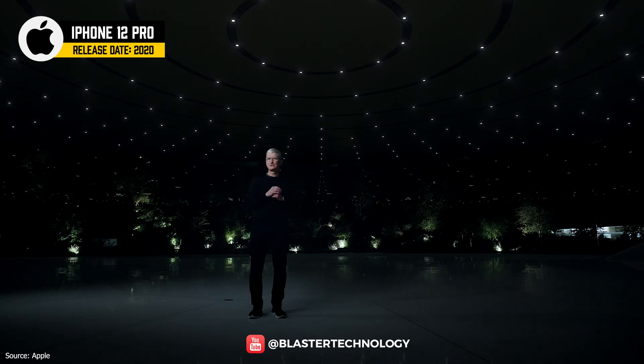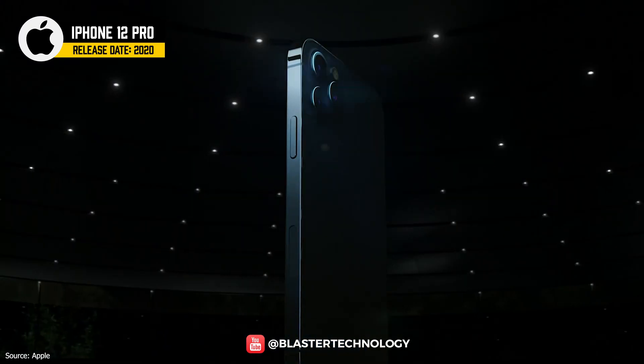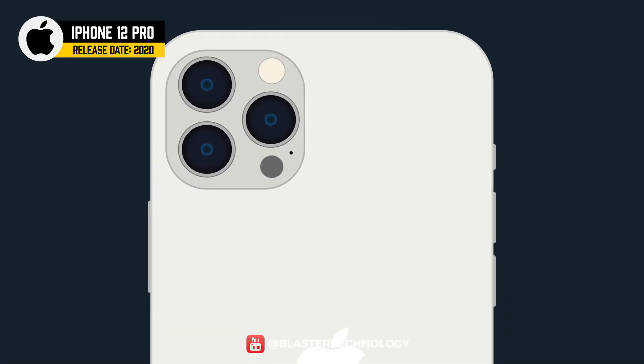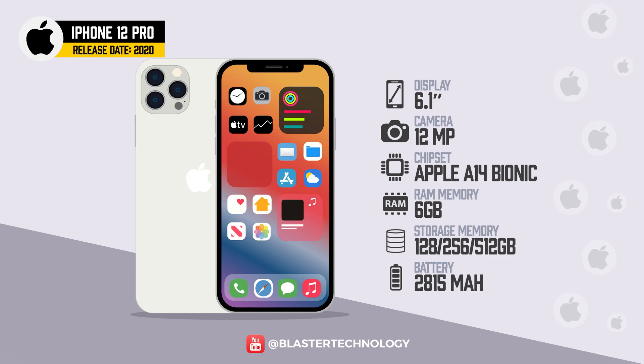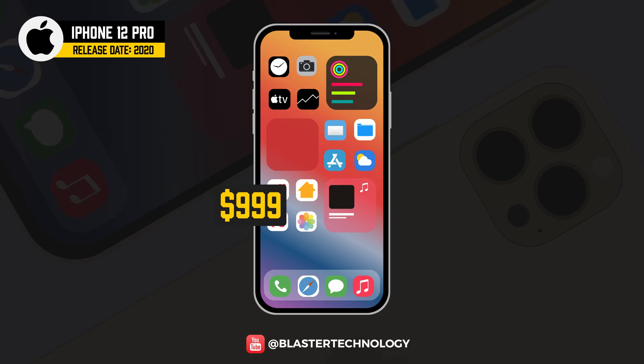The Pro lineup takes things even further. The iPhone 12 Pro is an advanced phone with the same size and basic processor as the standard iPhone 12, but with improvements to the rear camera and more RAM. It features a three-camera suite with an additional 12-megapixel telephoto lens, and comes with storage options from 128GB and 256GB up to 512GB, priced at $999.